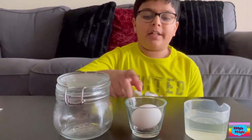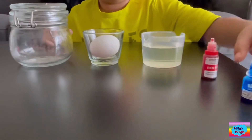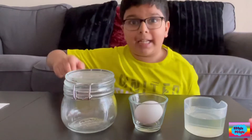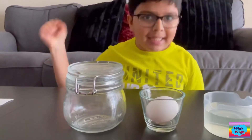So for this, we're going to need a raw egg, vinegar, and some colors, which are optional. Well, I'm putting them in because I like colors. So let's get started.